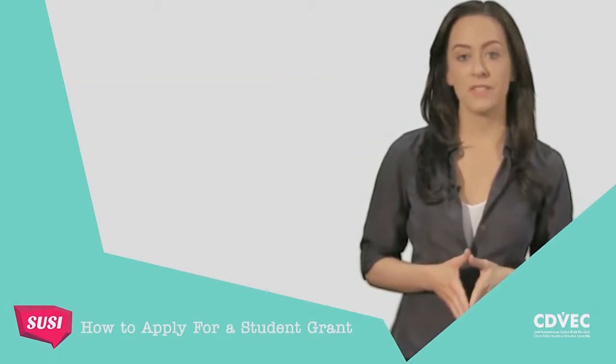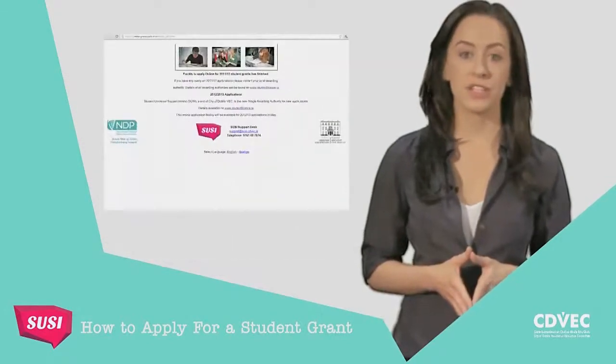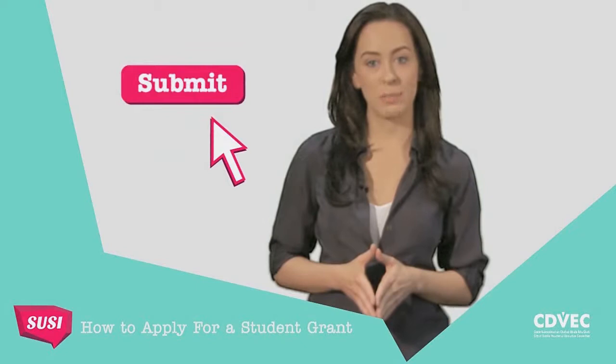The first thing you need to do is visit studentfinance.ie where you can access the SUSE registration and application system. After you have registered, you can log in and begin to complete your application. You don't have to finish it in one go — you can save and come back to it as often as you need to. Remember, once you hit that submit button at the very end, you cannot make changes to your application.